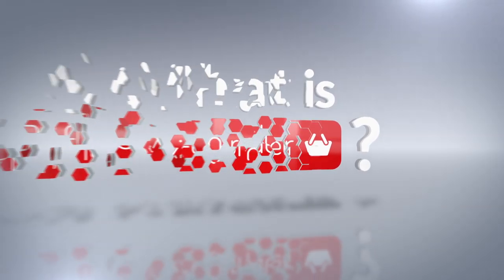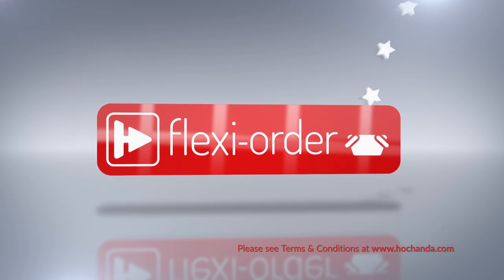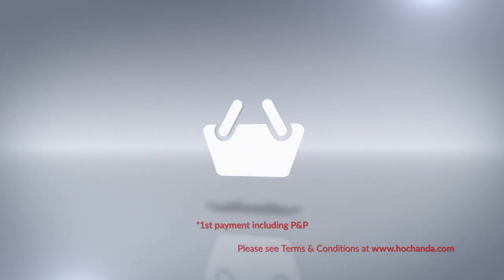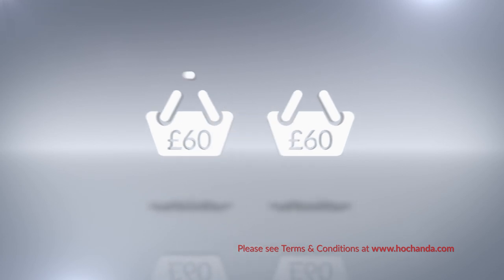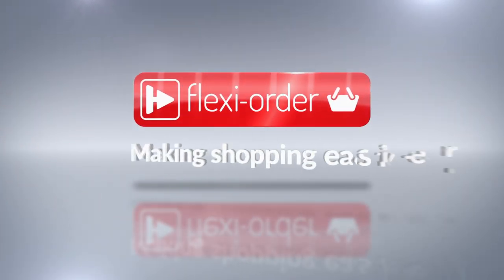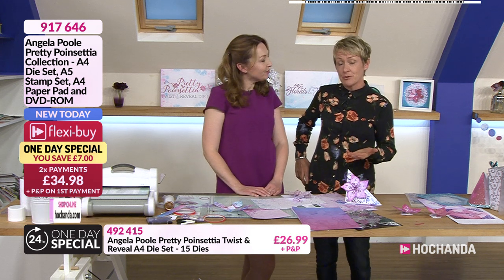Flexi order has arrived at Hochanda. When you place an item on flexi buy in your basket, you qualify for flexi order, which means any other items you add will also be included in your flexi buy payments, so you can spread the cost over multiple monthly payments. After your first payment is made, your entire order will be dispatched. When you add at least £60 worth of items to your basket — online or on the phone — you qualify for flexi order, spreading the cost over equal monthly payments.